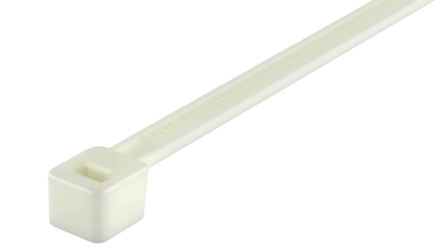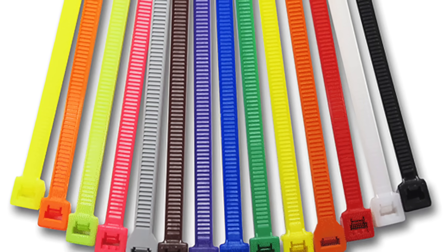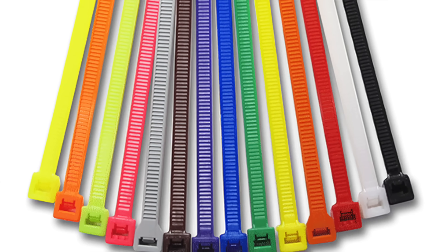Let's unravel the story of the zip tie, tracing its origins, evolution, and the principles behind its operation.